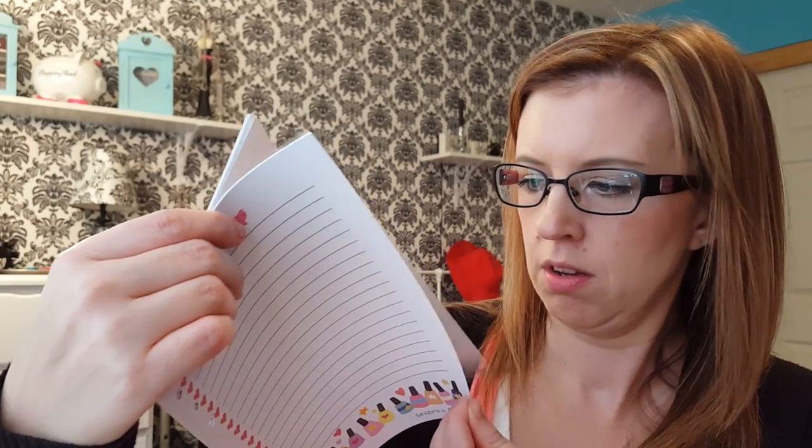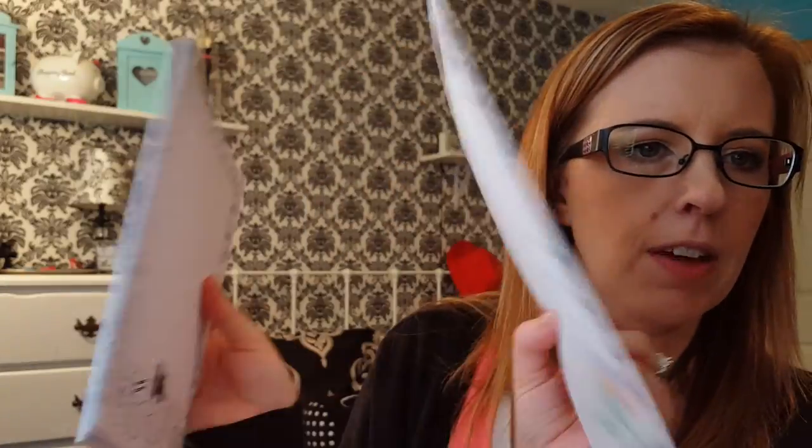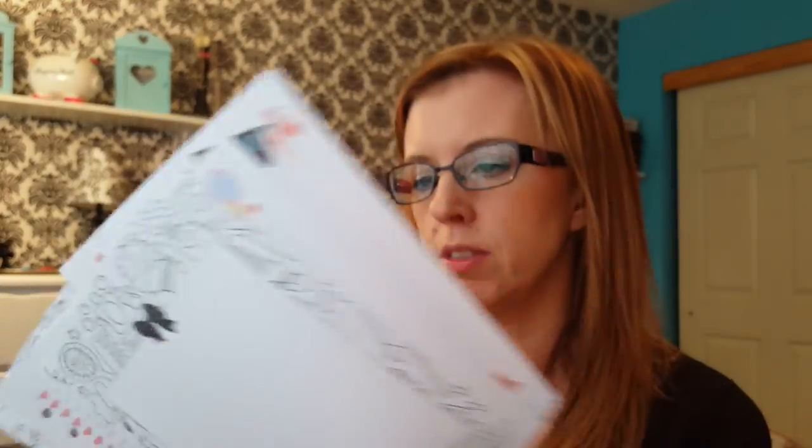And then here are the inserts. Oh my gosh, they're all different! This one has a to-do list, and then on the back is another to-do. This one is graph — I think they're the same on the front and the back. Shopping list — I love the shopping list one. And then a color list, same on the back. And then to-do again. So there are four different styles. Those are so cute.